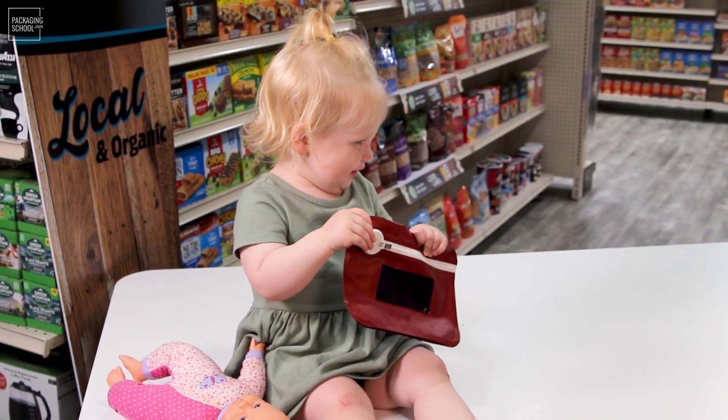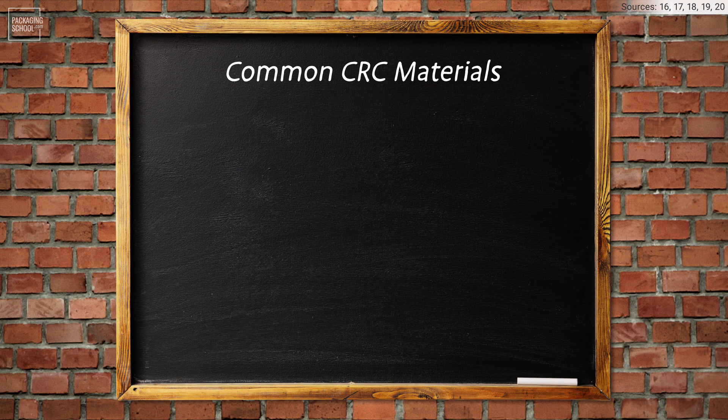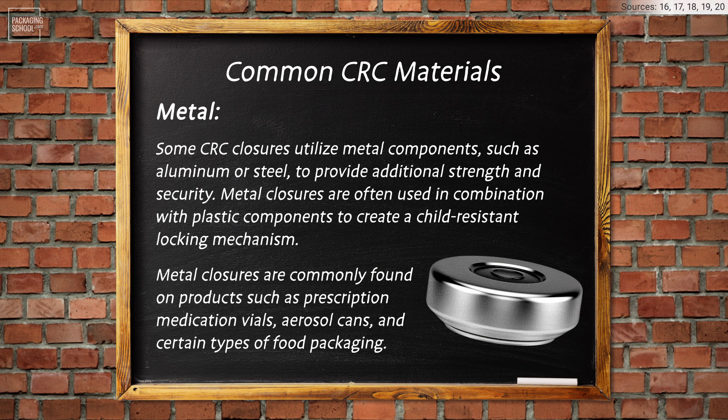CRCs are typically made from a variety of materials, each chosen for its suitability in providing both child resistance and functionality. Common materials include polypropylene, a widely used thermoplastic polymer known for its durability, chemical resistance, and versatility — commonly used in CRC closures due to its ability to withstand repeated opening and closing cycles without deforming or losing child-resistant properties. High-density polyethylene is a strong, rigid plastic known for its resistance to chemicals and impact, commonly used for its durability and ability to maintain child-resistant features over time. Some CRC closures also utilize metal components such as aluminum or steel, often in combination with plastic, to create a child-resistant locking mechanism.